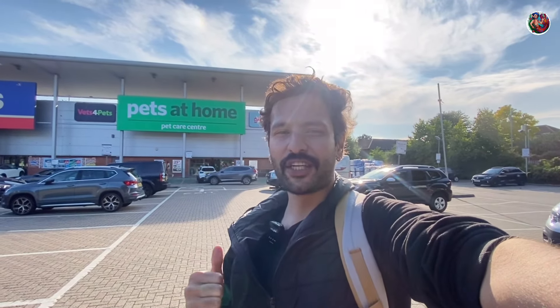Hey guys, welcome back to the channel. So today we're here at Pets at Home in Hendon. Pets at Home is one of the larger pet stores here in the UK and we're going to go in and check out the fish stock and all the accessories they sell as well. So let's not waste time, let's go.